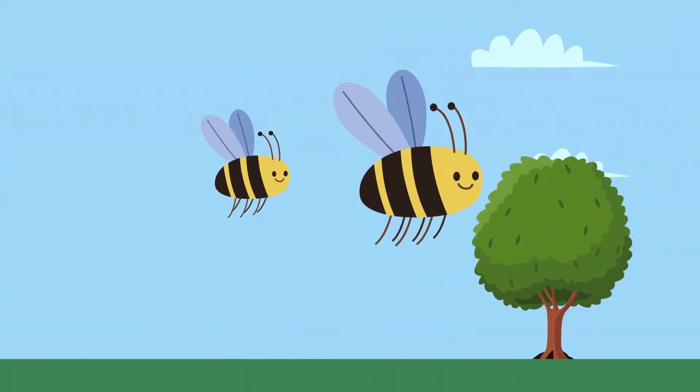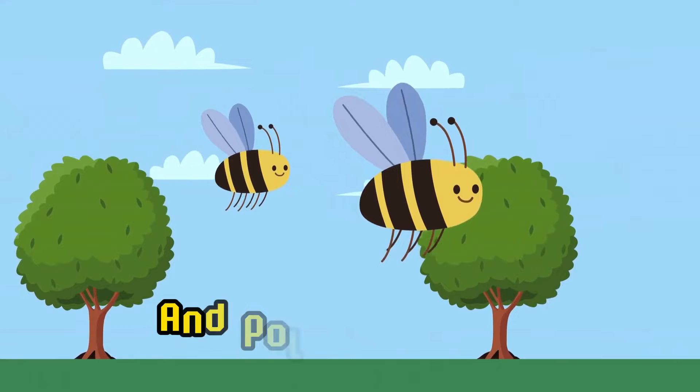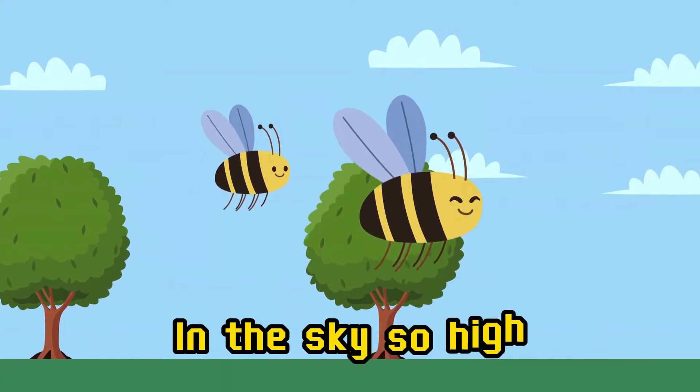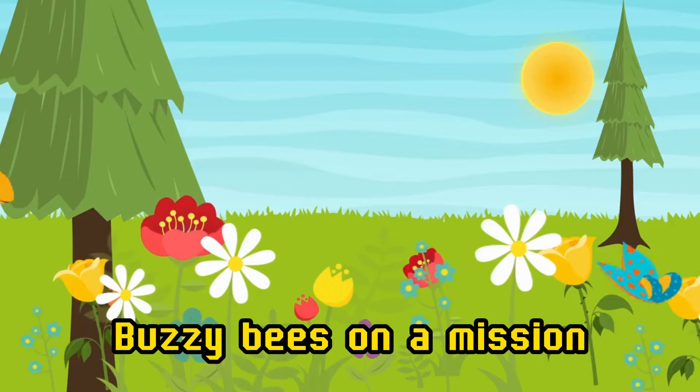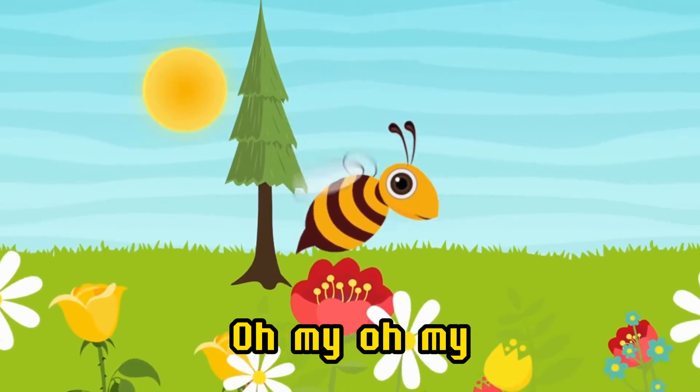Buzzing through the air, bees flying everywhere. Looking for some nectar and pollen to share. Little wings are flapping in the sky so hard. Buzzy bees on a mission — oh my, oh my.